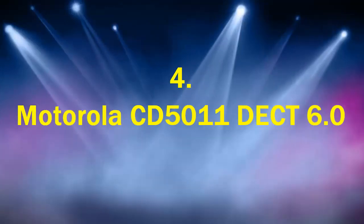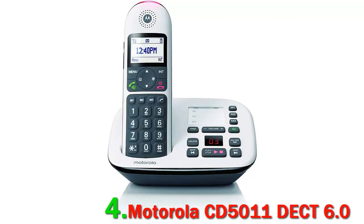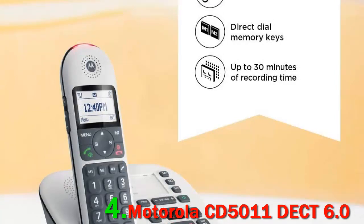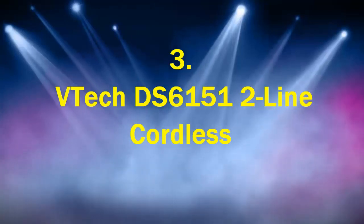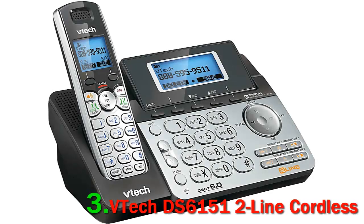Number 4: Motorola CD5011 DECT 6.0. If you simply must have a Motorola cordless phone, the CD5011 ticks all the boxes — answering machine, spam button to tell the phone not to accept a call from the number that just called, volume boost for those hard of hearing, and it'll announce who's calling before you answer. Answering system: yes. Speakerphone: yes. Bluetooth: no. Call waiting: yes. Caller ID: yes.